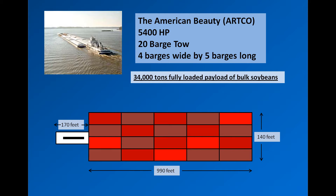The configuration of the tow was four barges wide by five barges long, with dimensions of 140 feet by 990 feet. The towboat pushing the payload was the 5,400 horsepower American Beauty of ARTCO, with dimensions of 170 feet by 45 feet. The stage at Thebes was approximately 4.8 feet.